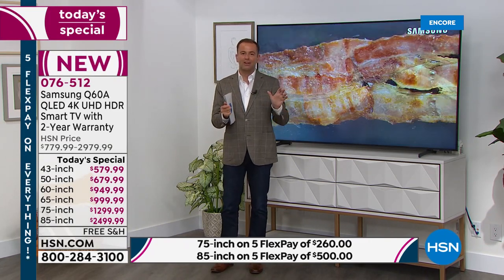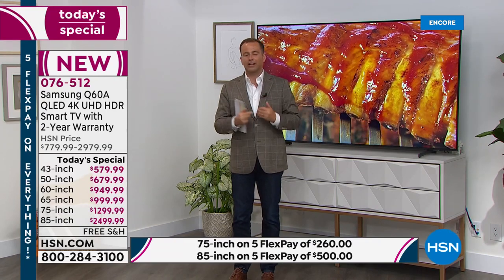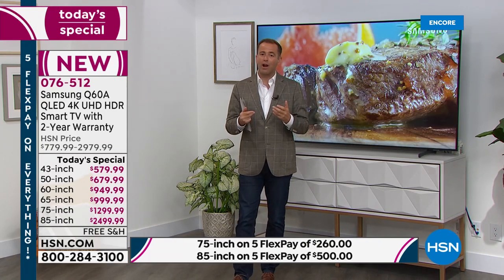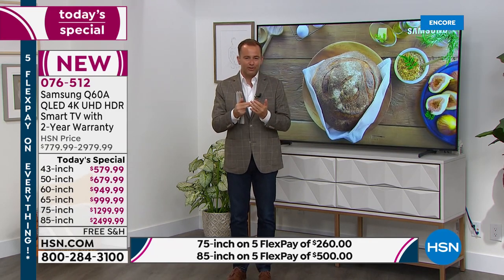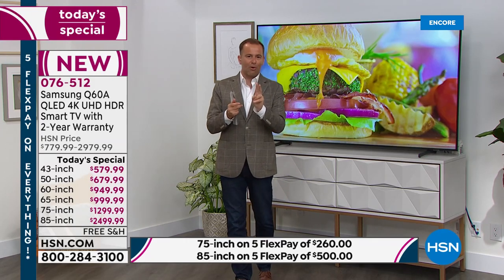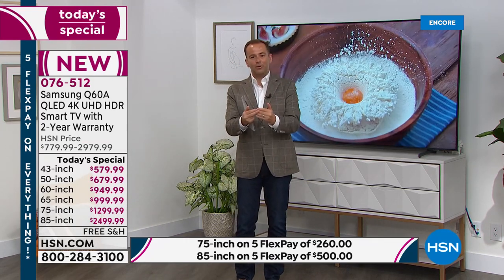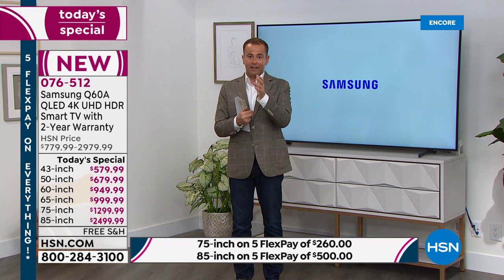This is the first Today's Special in over a year. There is no other Today's Special on a Samsung TV scheduled in 2021. For anybody that likes the rock-bottom price, we're offering that right now. We have these ready and raring to go — they'll be with you by September 10th at the very latest. With this television, the pricing, the bonuses, the FlexPay, and the VIP financing really add up to a perfect package. Normally you get a one-year warranty with Samsung — we're doubling that to two whole years.